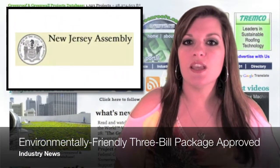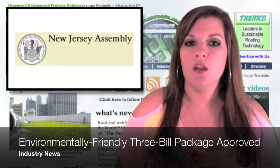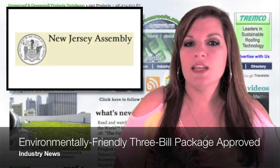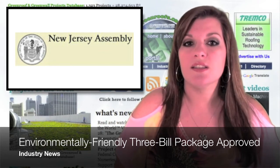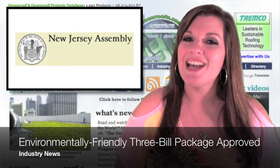Industry news: a three-bill package sponsored by New Jersey Assembly Democrats Ruben Ramos Jr., John McKeon, Wayne D'Angelo, and Connie Wagner, which is designed to encourage the proliferation of environmentally friendly buildings, has been approved.